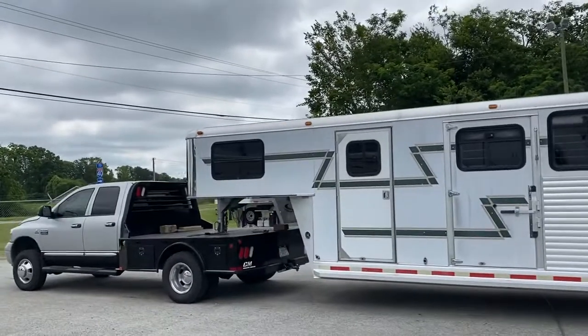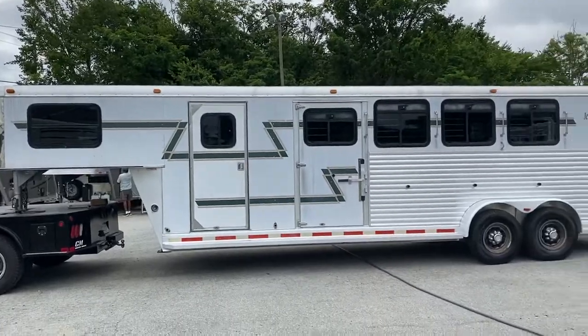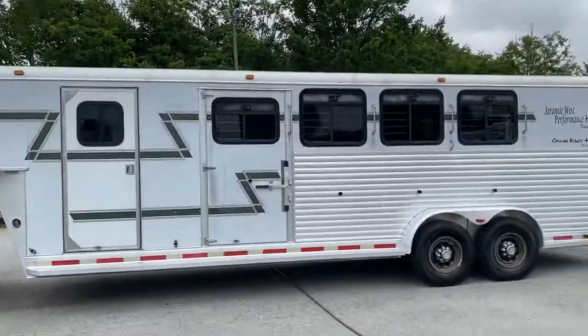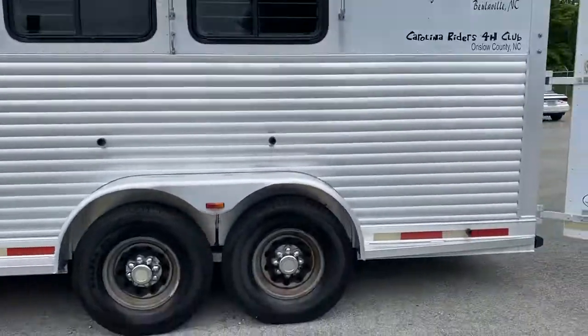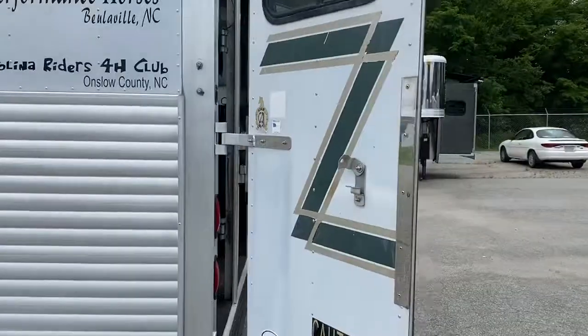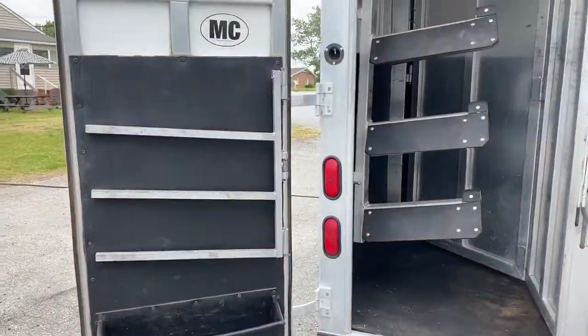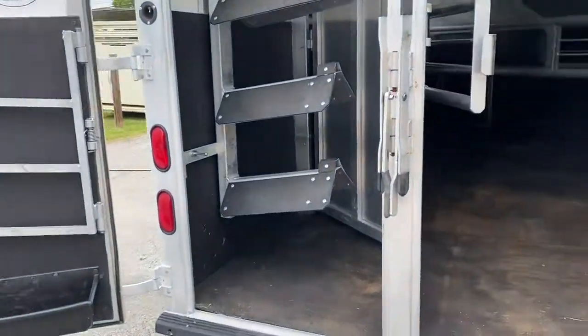I have a 2002 Adam, 7 tall, 7 wide, 4 horse. This is a one owner trailer. This trailer does have drop windows, an escape door, rear collapsible tack, swing-out saddle rack, blanket bar, and brush box.